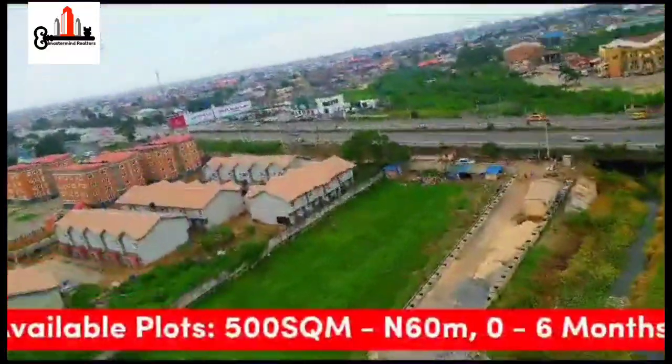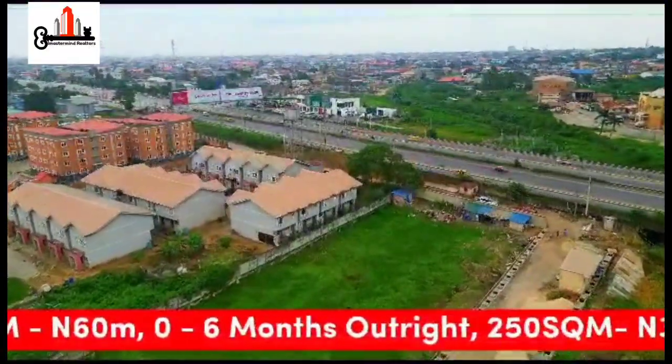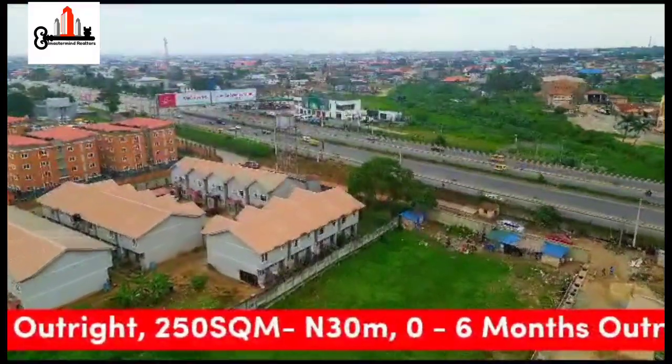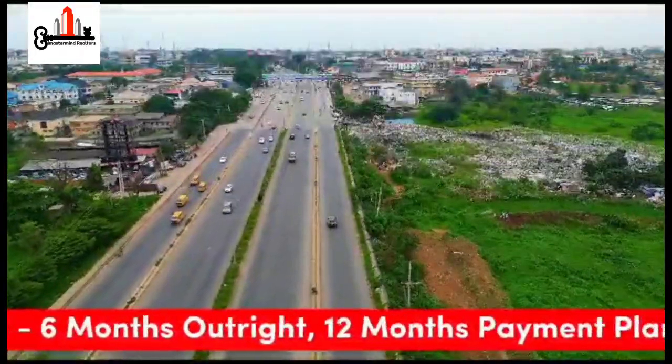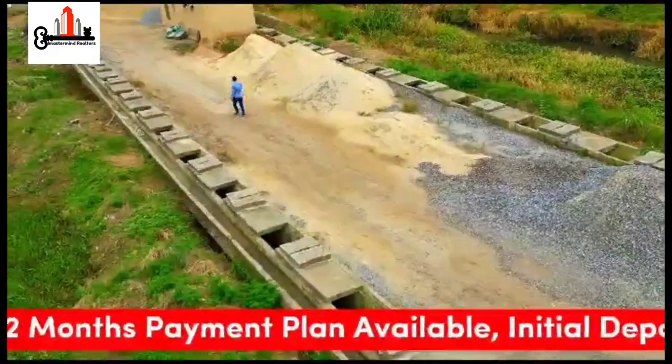Available plots are 500 square meters at 60 million naira for 0–6 months outright, and 250 square meters at 13 million naira for 0–6 months outright. We also have up to a 12-month payment plan, with an initial deposit of 5 million naira.